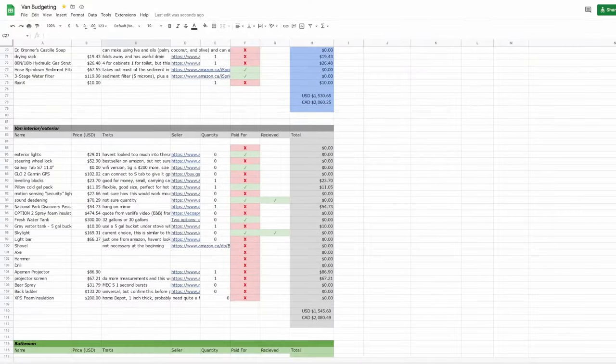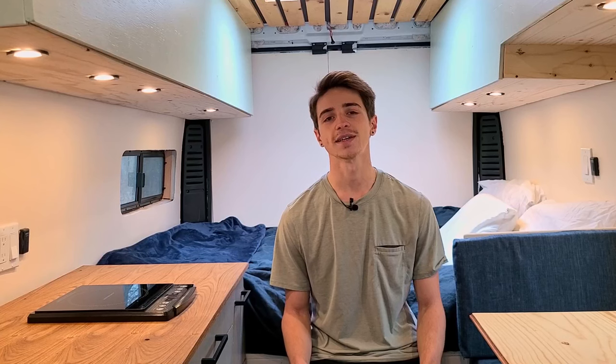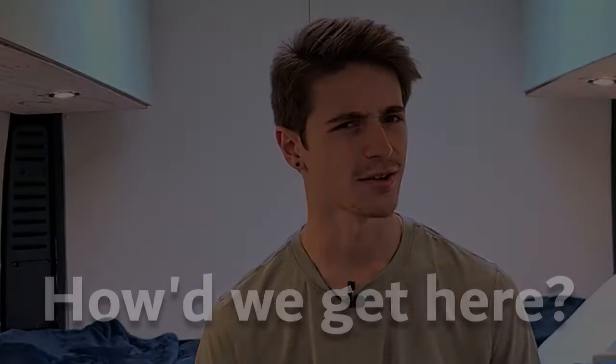So I set my sights on van life, and for the next two years I thought and planned and planned and planned some more. Now, in December of 2022, I am finally sitting in the van of my dreams. But how did we get here?